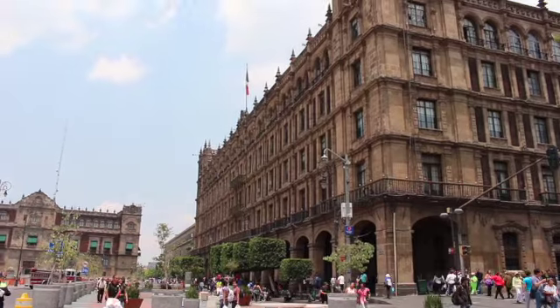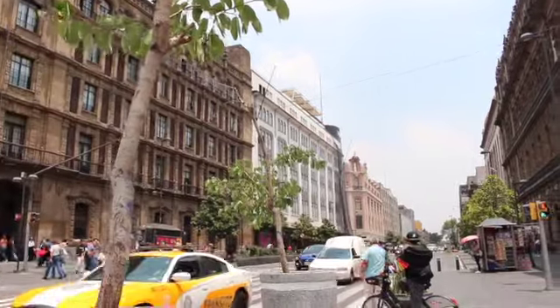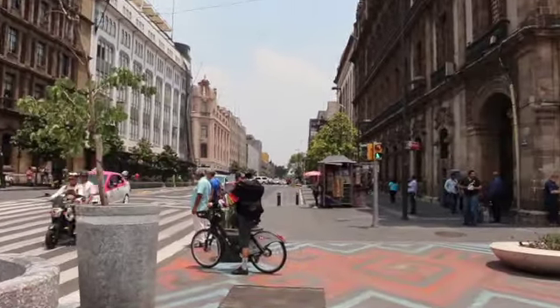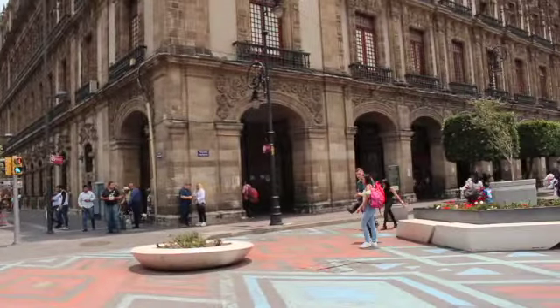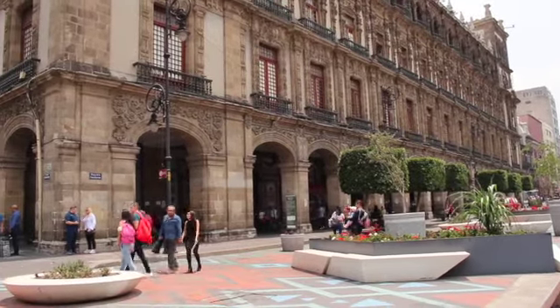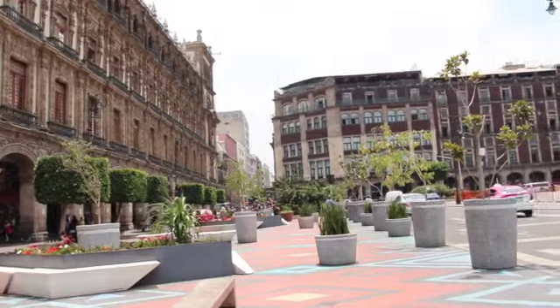As I stated before, the architecture is beautiful. Definitely, if you've been to France, Italy, or Europe in general, you can definitely notice the resemblance in the architecture. It's just as beautiful in those countries as it is here in Mexico City.